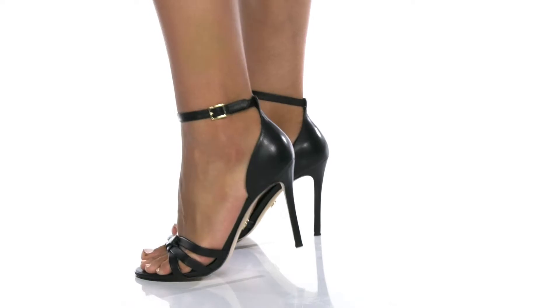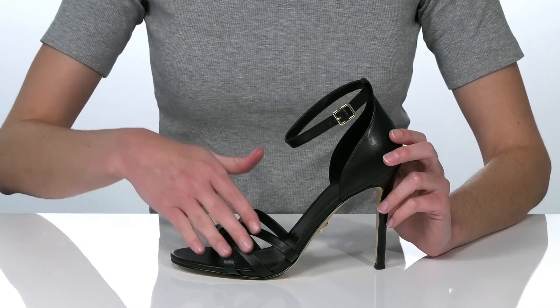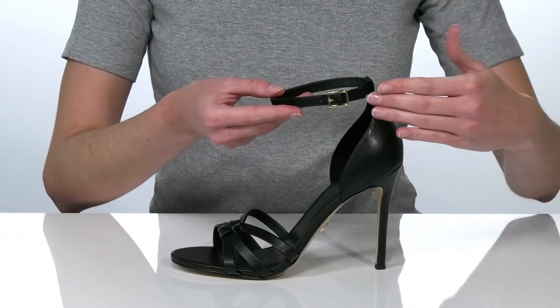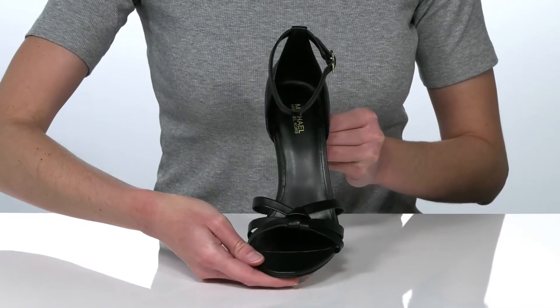Look chic and stunning in these heels from Michael Michael Kors. They come in a few different uppers — this is the black pair with a smooth leather upper. The halo strap is going to look very flattering on the foot and also offers an adjustable fit with that functional buckle.